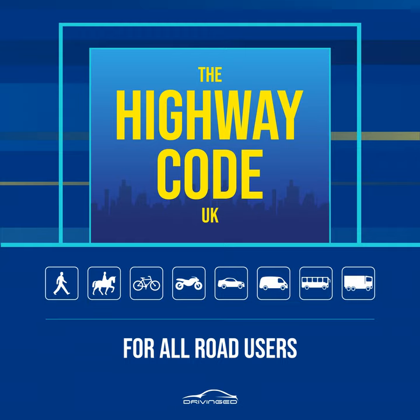On the motorway, rules 260 to 263. Rule 260: When you can see well ahead and the road conditions are good, you should drive at a steady cruising speed which you and your vehicle can handle safely and is within the speed limit — see rule 124 and the speed limits table. Keep a safe distance from the vehicle in front and increase the gap on wet or icy roads, or in fog — see rules 126 and 235.